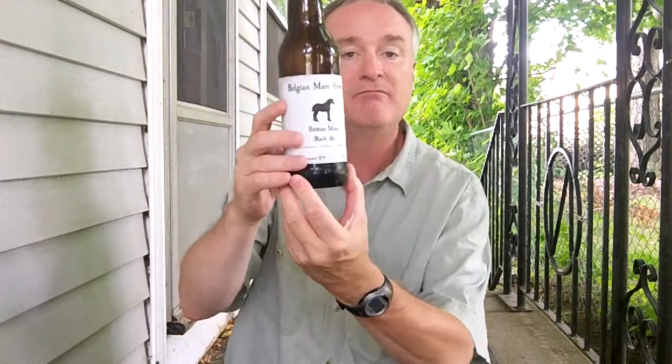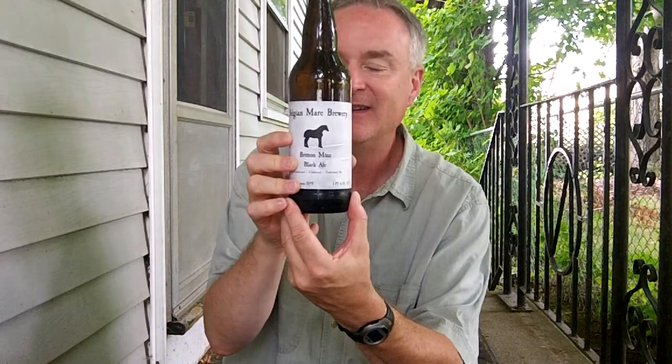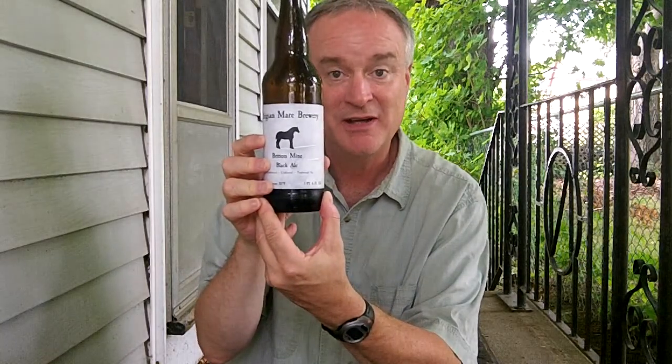It really seems to fit the mold of a black ale, and fits into the style from my experience. Malts are the ingredient of the day. I like it — it's a real nice beer. So that'll do it for now. This is the Belgian Mare Brewery and their Britain Mine Black Ale. Thanks for stopping by, I'll catch you again next time.